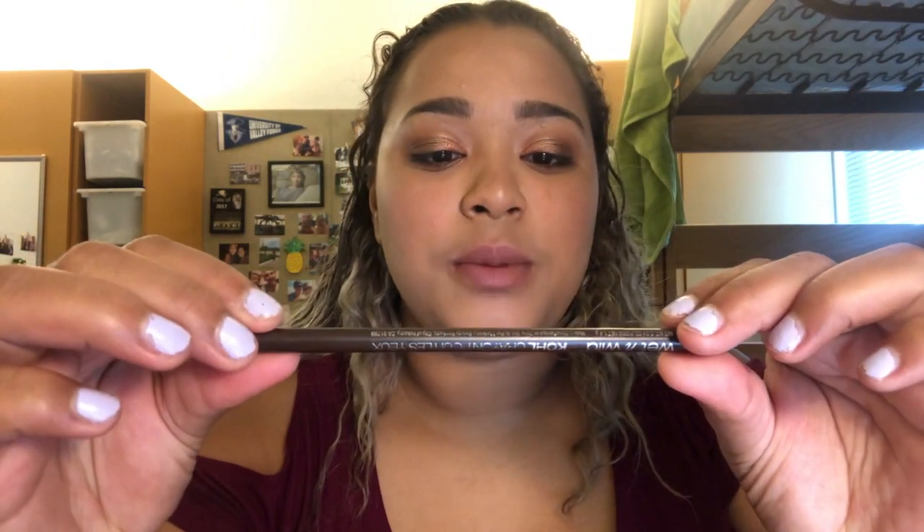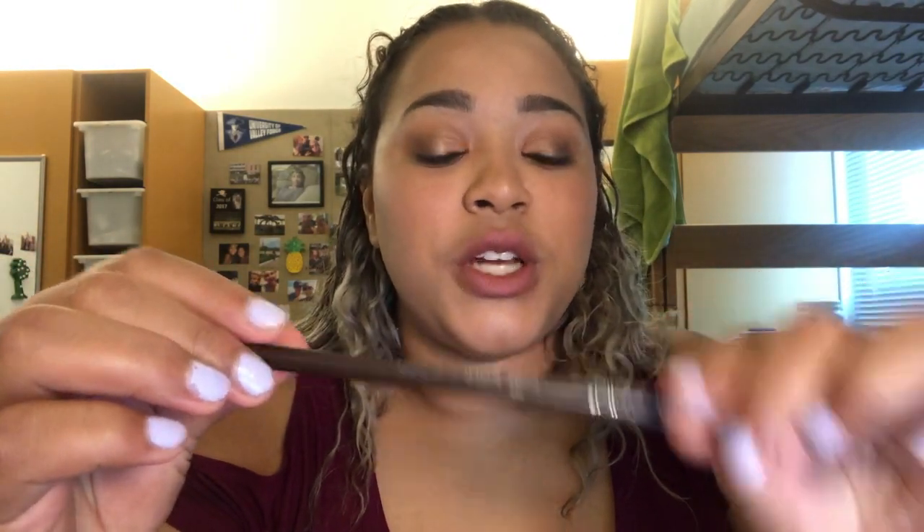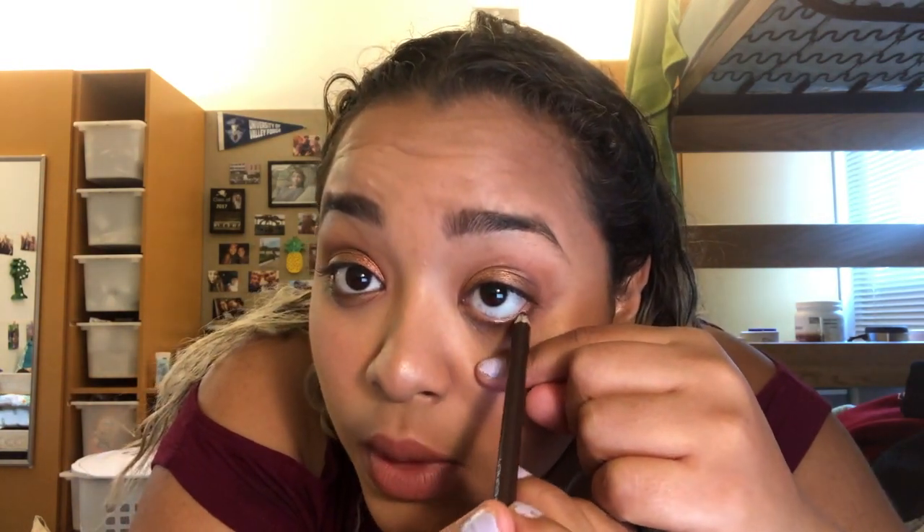I think that is it. I had to run to chapel real quick before I could finish. What I'm gonna do next is take this Wet n Wild Color Icon Coal Eyeliner in the shade Simma Brown Now — just a brown eyeliner. Put that on the waterline. It really just adds to the look every single time and makes it a little bit more fall-ish.